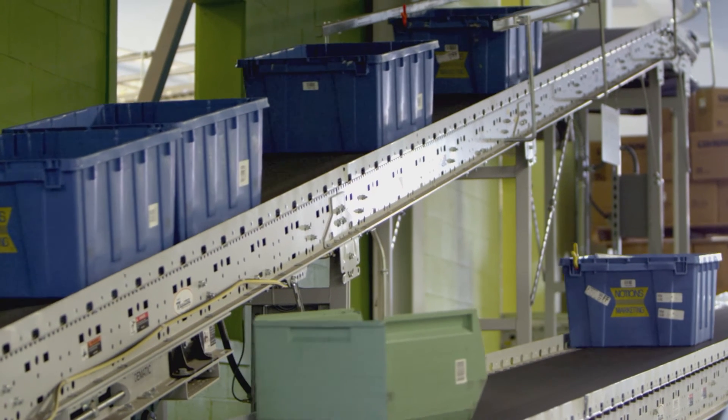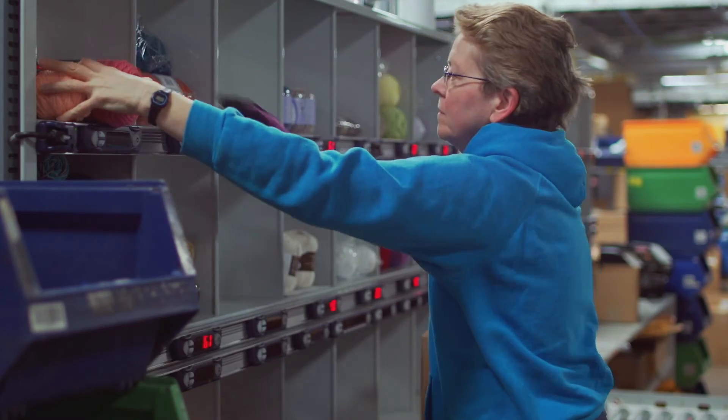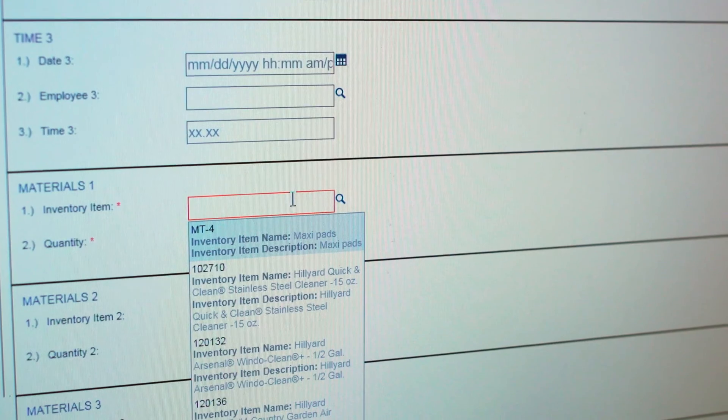For Notions, the difference with Dematic went beyond implementation of the solution itself to their focus and commitment in ensuring the effective utilization of the Dematic CMMS. The biggest part is the data collection and having a means for implementing the data into the system for the customer.